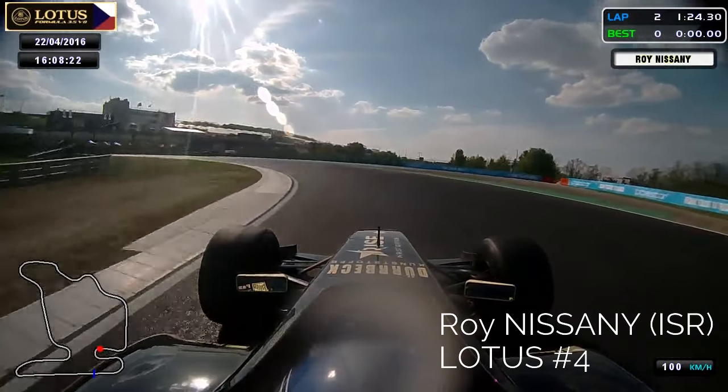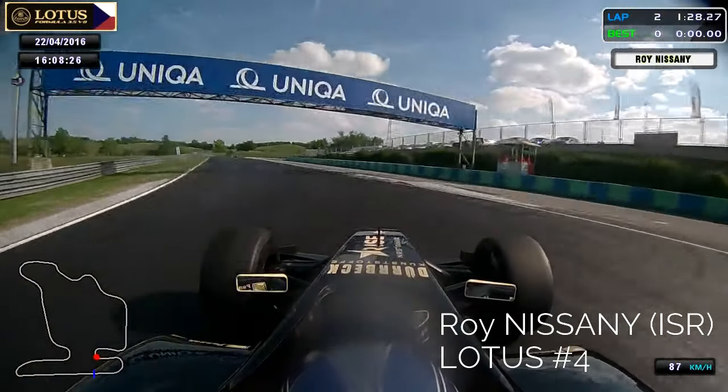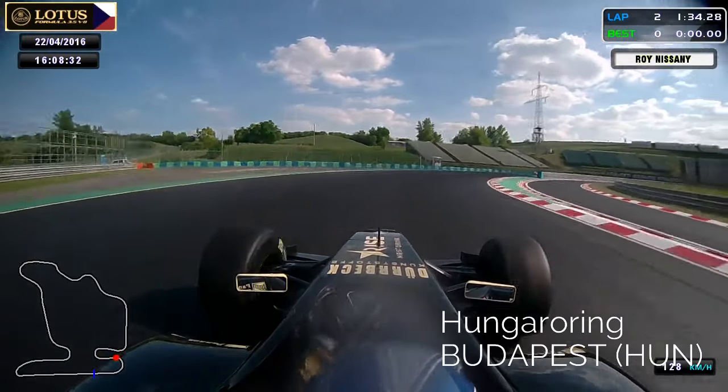Hello, I'm Roy Nisani from Lotus Team in Formula 3.5 V8. We're going to start a lap in the Hungaroring circuit in Budapest. It's kind of my home track so I know it pretty well.